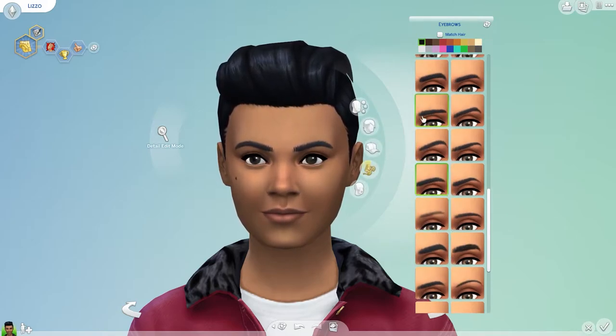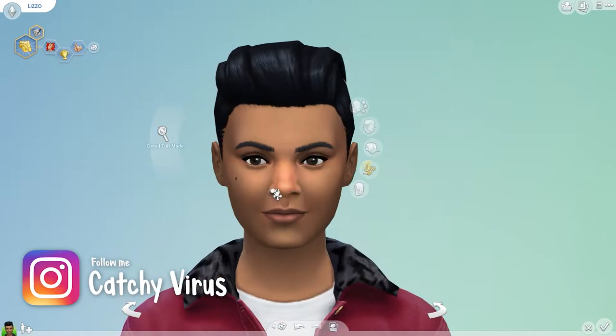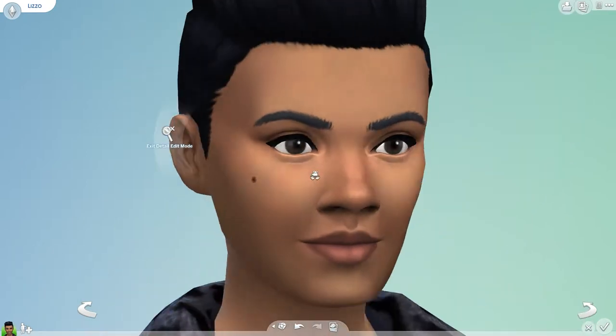As mentioned in our initial video, we recognize there's a need to improve the representation of hairstyles in our base game as well. So in October, we will start by updating two of the base game hairstyles.